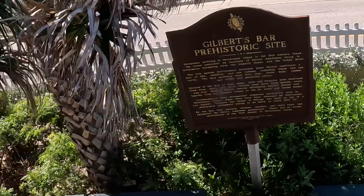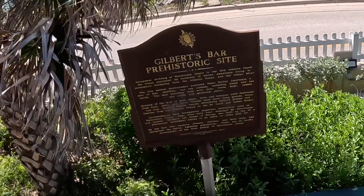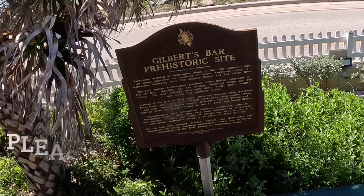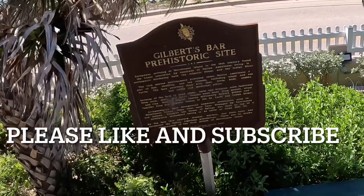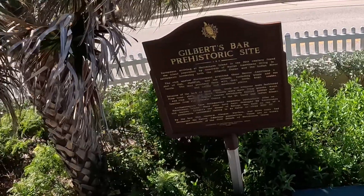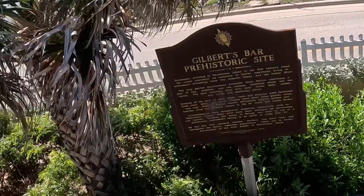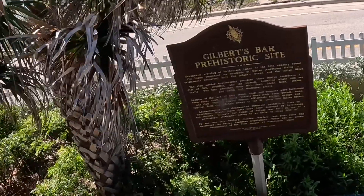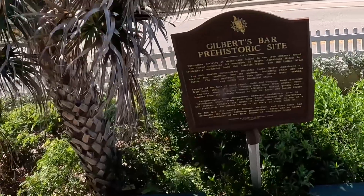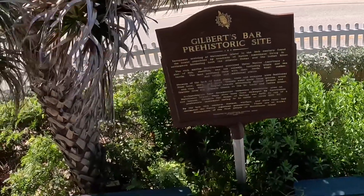The Europeans arriving at Hutchinson Island in the 16th century found the island populated by hundreds of Native Americans living in settlements bordering both the Atlantic Ocean and the Indian River area. The rich marine environment provided these Native Americans a diet of fish, shellfish, and sea animals, including whale and sea turtle.